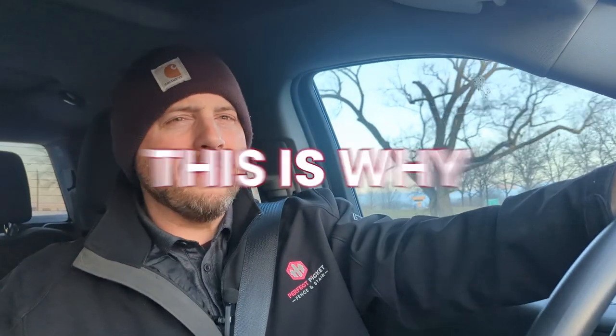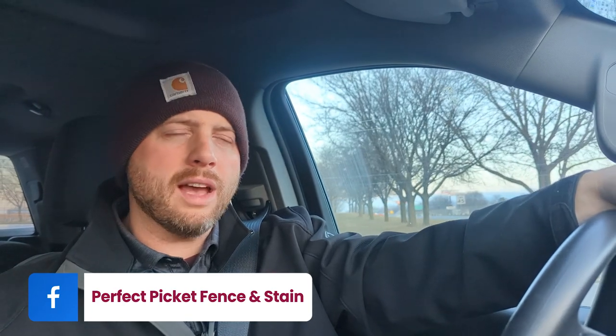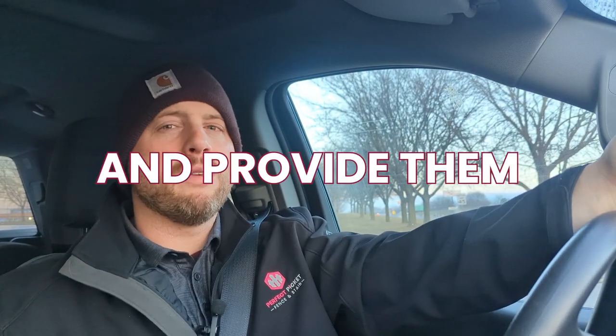A homeowner just purchased the home and is looking for chain link around part of his yard to keep his dogs in, and then some privacy along his patio area or possibly along a back alley he was describing on the phone. It's always interesting hearing a homeowner describe it on the phone and then seeing it in person. This is why it's so important to see what the yard actually looks like, understand the homeowner's pain point, and provide the best solution.